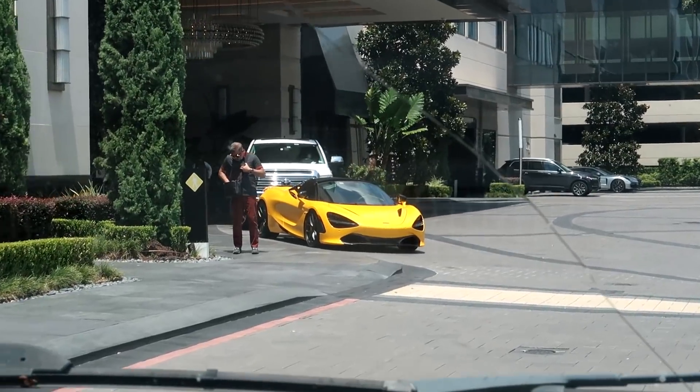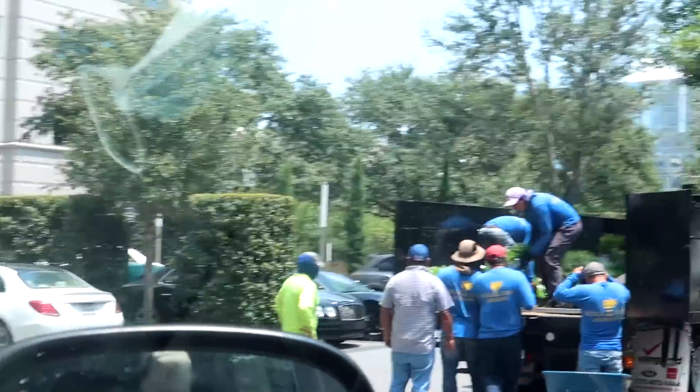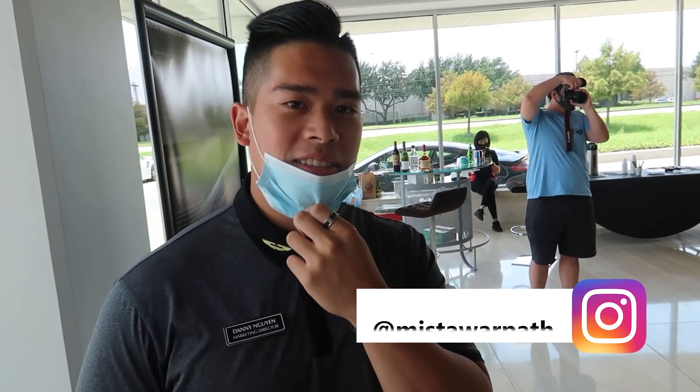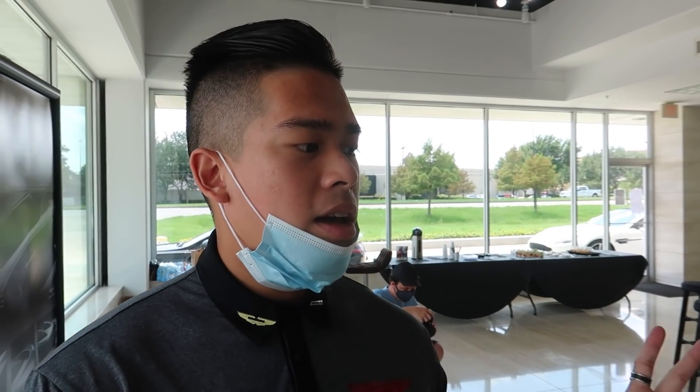We got another 720S — I guess today is 720 day. Alright guys, we're pulling up to Aston Martin right now. For those of you concerned about my health, don't worry, I have the mask on. We're gonna hop on in there, check out this bad boy, and hopefully get a free Red Bull. Here it is — the V12 Speedster from Aston Martin. We got our boy Danny here, Mr. Warpath on Instagram, and he's gonna give you a rundown on what makes this beast so crazy.